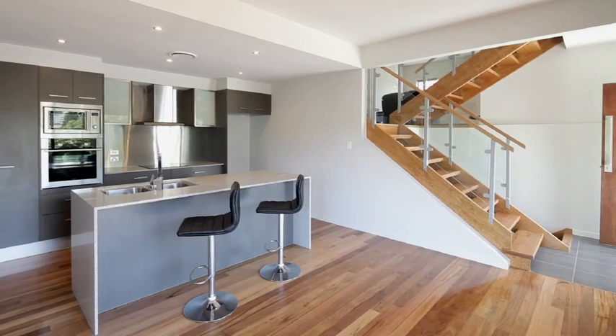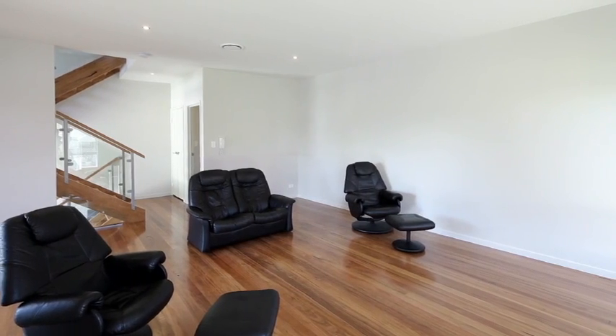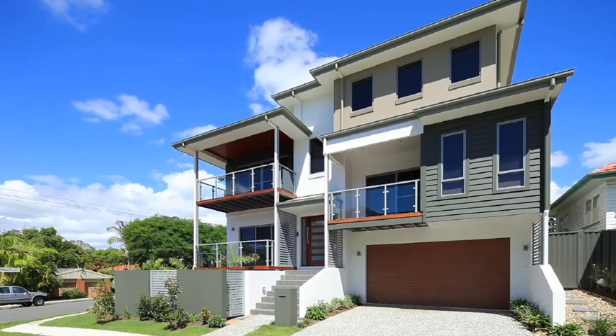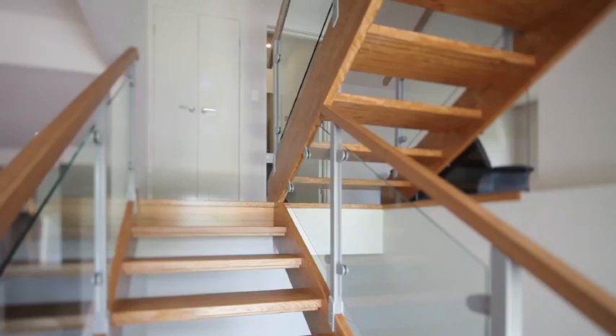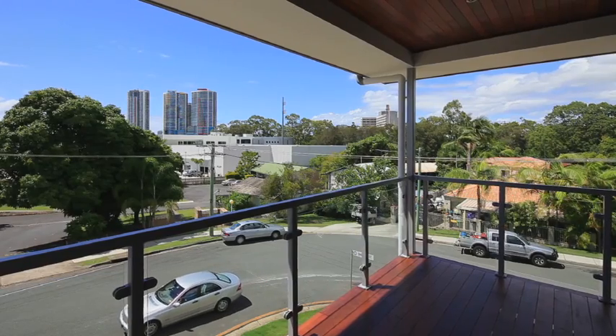In a quiet street, literally around the corner from St Hilda's private school and so close to everything that Southport offers, is this brand new, architecturally designed residence, offering an enviable lifestyle for buyers looking to secure a substantial property.